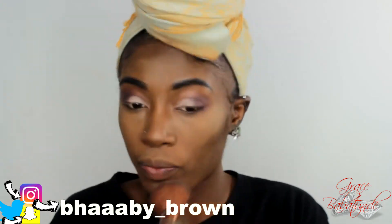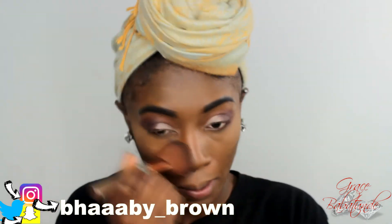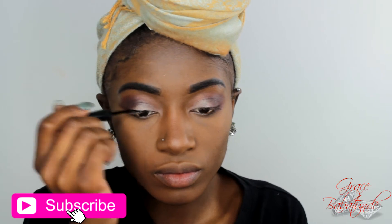I'm going in with my Maybelline Fit Me Foundation Powder in 355, which is Cocoa, and putting that all over my face — I started just where I concealed and baked but then ended up going all over because we have to be blended everywhere.